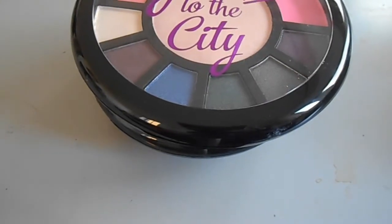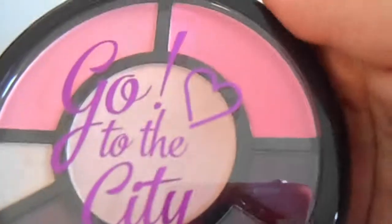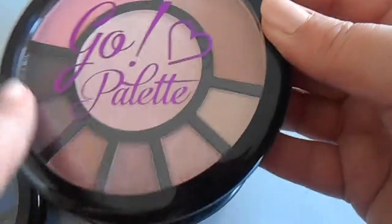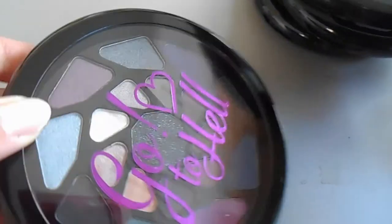Now onto Makeup Revolution - there's a lot. I also have one more palette that's not Makeup Academy or Revolution which I'll show at the end. These four are the Makeup Academy I Heart Makeup Go palettes: Go to the City with highlighter, blushes, and eyeshadows; Go the Gold with blush, bronzer, highlighter, and shadows; Go to Heaven with neutrals; and Go to Hell with darker smoky jewel tones.